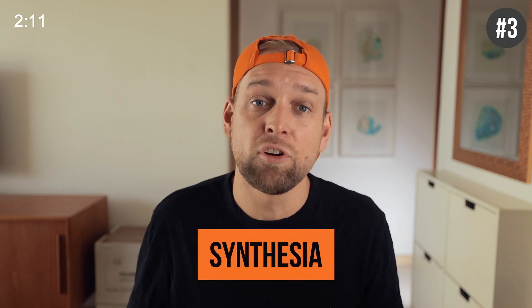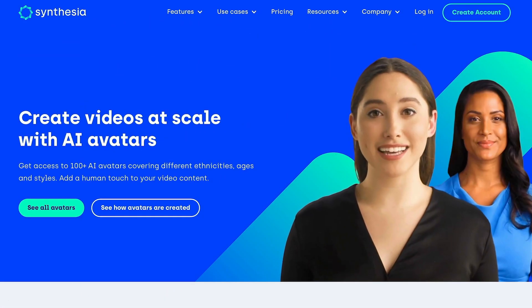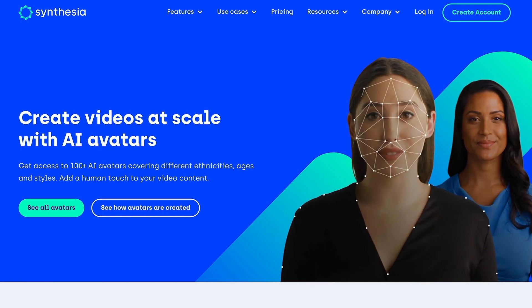Synthesia even takes it a step further and will turn your speech into an AI-generated video avatar. "Hey there, I'm Anna and I'm an AI avatar." Seriously, how is that even possible?